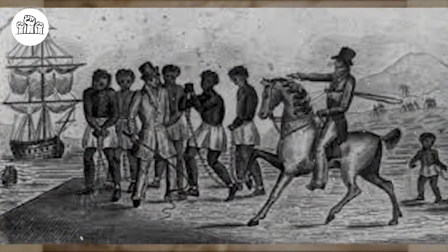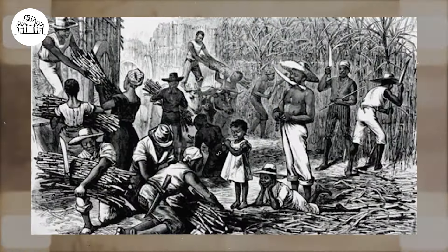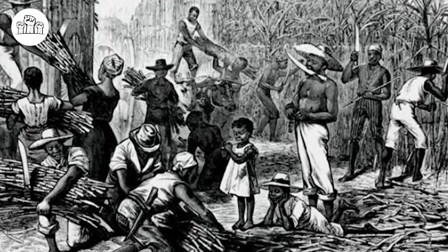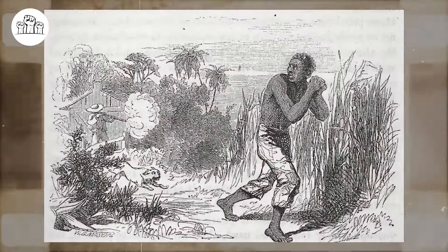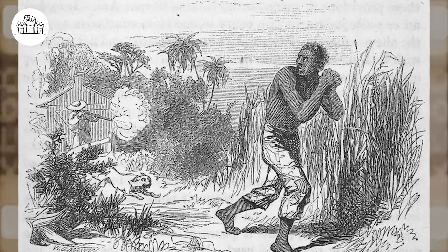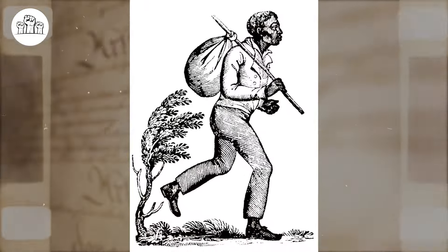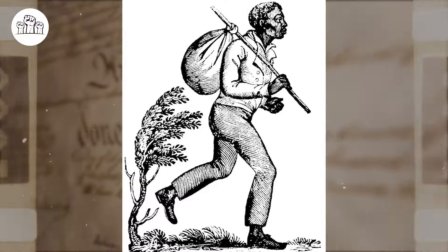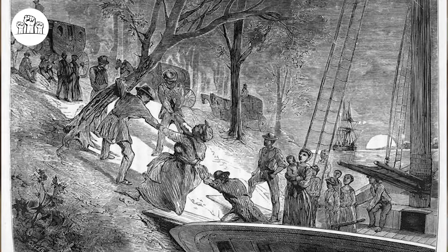Slave breeding farms and a life of resistance. Enslaved African Americans employed a range of tactics, both active and passive, to resist the constraints of slavery. Day-to-day resistance emerged as the most prevalent form, encompassing actions such as breaking tools, pretending illness, deliberately slowing down work, and engaging in arson and sabotage. Running away constituted another method of resistance. Many slaves fled only short distances and did not aim for permanent escape, instead temporarily withholding their labor for economic negotiation. Some sought permanent liberation, and while the Underground Railroad to free states often comes to mind, many runaways headed southward to urban areas or sought refuge in natural settings like swamps.